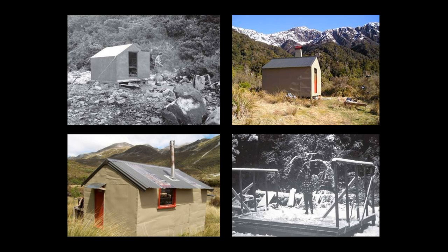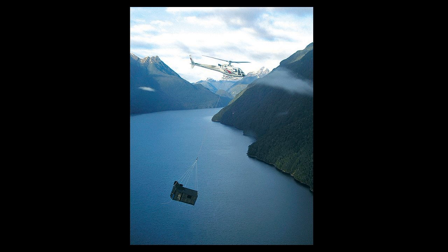They still use huts to control animals — this one's being flown into Resolution Island in Fiordland National Park. But getting the things there is the big challenge. Flying them by helicopter is pretty good, but it's a remote location. You can't just pop down to Placemakers and get some more timber or nails or screws. So that got me thinking.